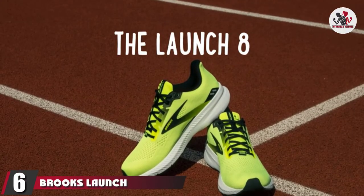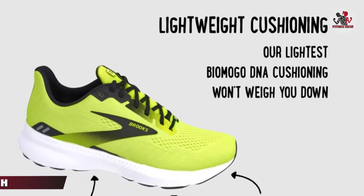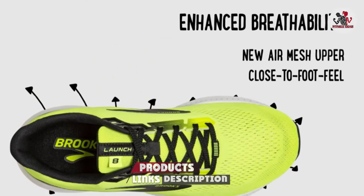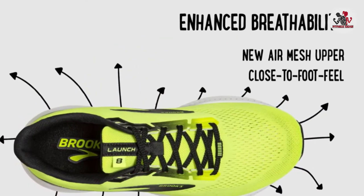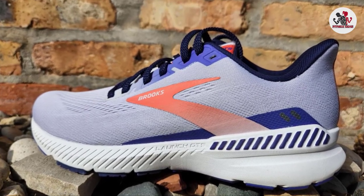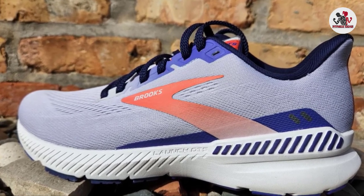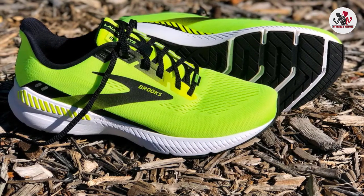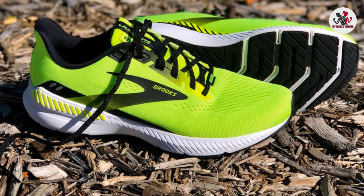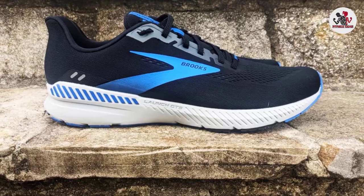The number 6 position is dominated by the Brooks Launch GTS 8. Brooks is simplifying its naming convention by pairing stability shoes with their neutral siblings and tacking on GTS to redefine its go-to support. The Transcend and Bedlam, for example, are now the Glycerin GTS and Levitate GTS. The Ravenna is now called the Launch GTS — a light stability shoe that's speedy like the neutral Launch. Testers appreciated the comfortably firm cushioning and found Brooks's holistic guide rail system, with firm foam along the medial and lateral sides of the heel, supportive.